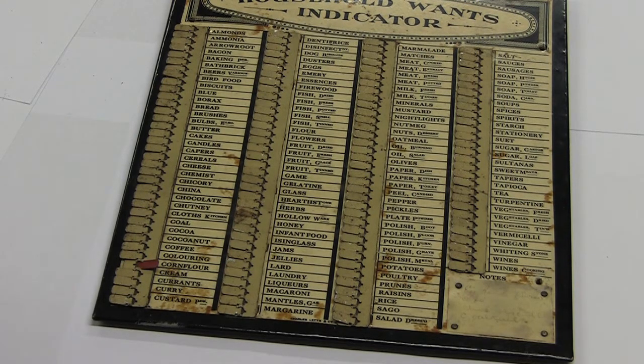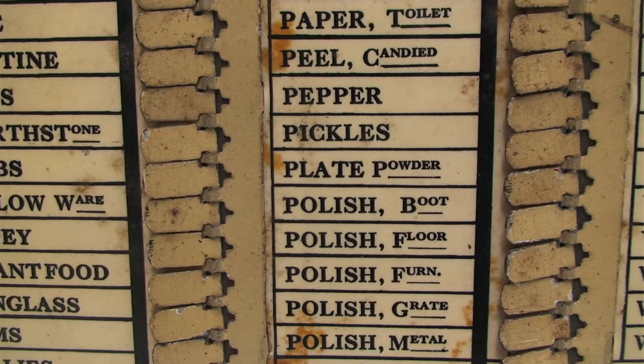Interesting the number of polishes — starting with plate powder, boot polish, shoe polish, floor, furniture, grate and metal. Interesting that the grate polish is distinguished from the metal polish.